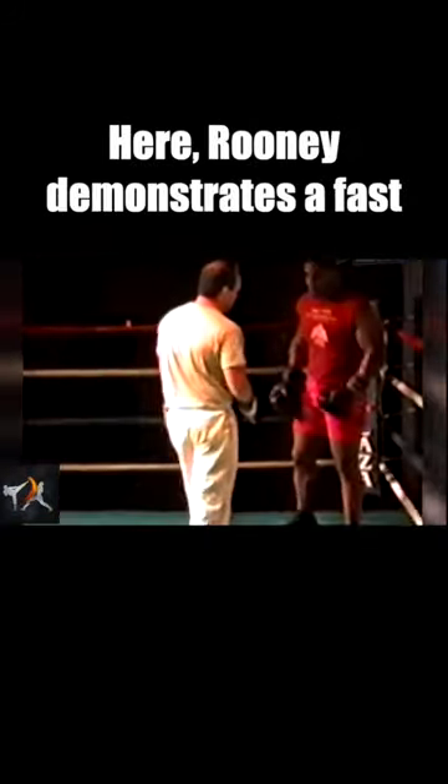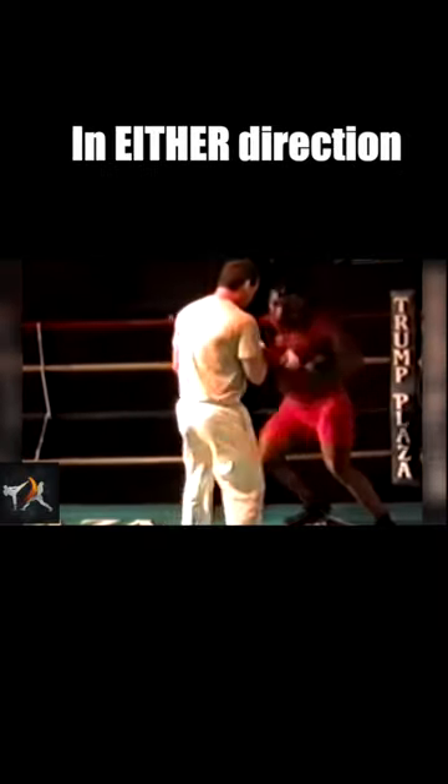The first drill we're going to look at led to multiple knockouts, and also one of the most skillful knockdowns in boxing history. Here, Rooney demonstrates a fast jump turn to quickly change angles and set up a new line of attack. As a multi-stanced fighter, Tyson can use his technique in either direction.